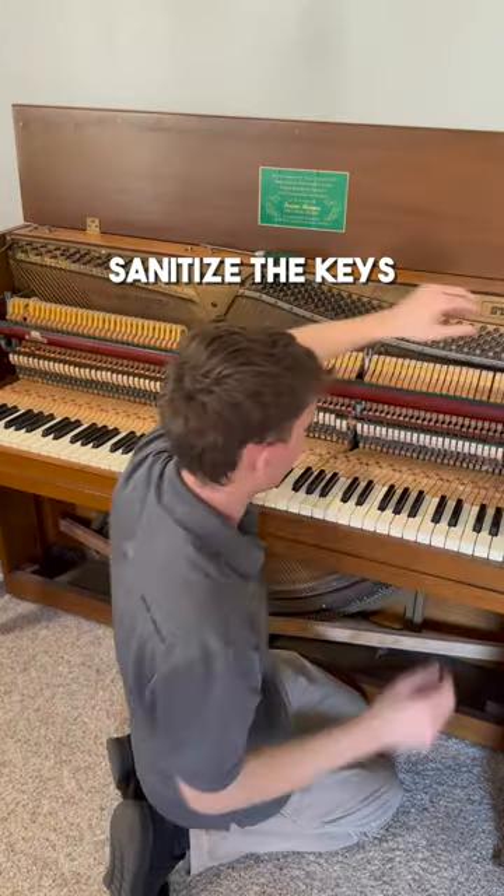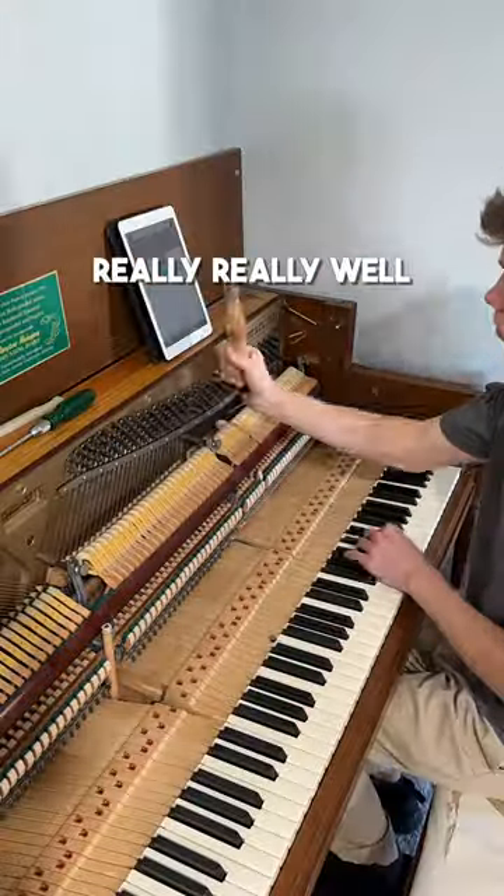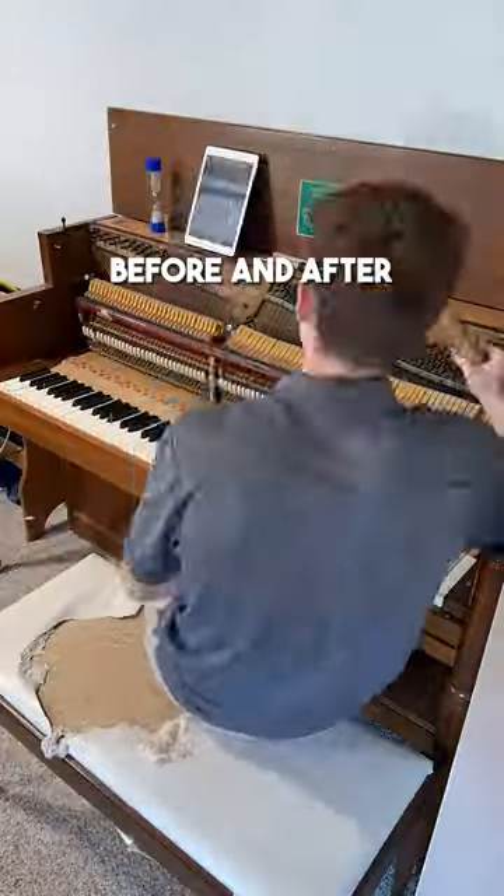After I sanitized the keys with some non-alcoholic baby wipes and made sure to wash my hands really, really well, I went ahead with the tuning, and here's the before and after.